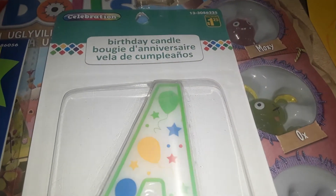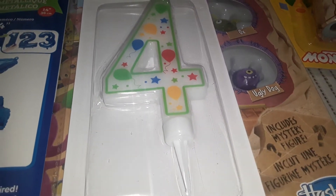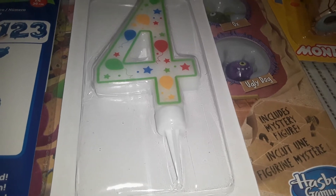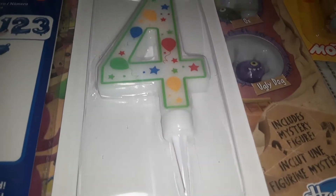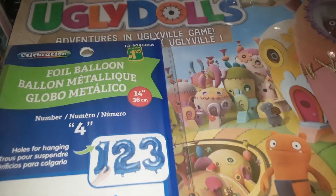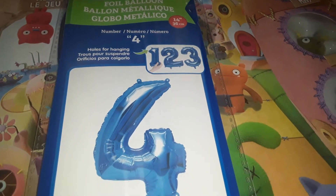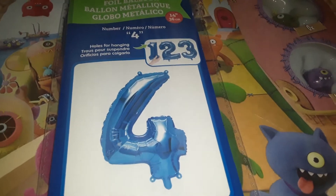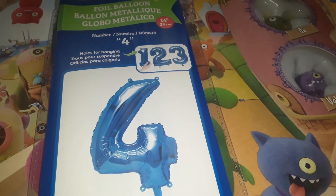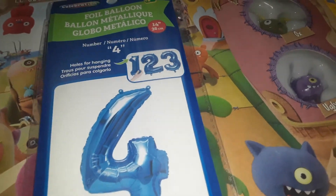The first two items are birthday items. For $1.25 I grabbed him this candle — it's quite a large one, a number four outlined in green with some balloons and stars on it. He's turning four in February. I also got one of these foil balloons for $1.25. These are the ones you just blow up with a little straw in the back, so you don't need helium. I only saw it in blue and silver so I chose the blue, and I'm thinking I'll hang it up in our window and surprise him when he gets home.